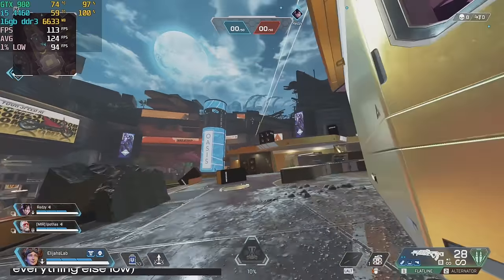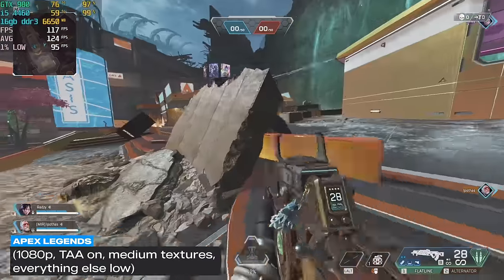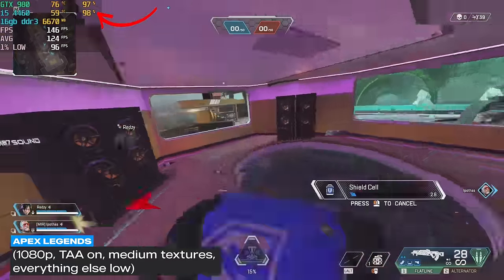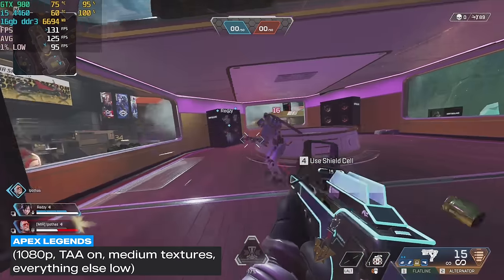Next was Apex Legends, tested at 1080p with TAA on, medium textures, and everything else on low. The CPU and GPU were pegged at 100% utilization the whole time, yet Apex actually ran way smoother than Fortnite — averaging 121 FPS with a 1% low of 91.